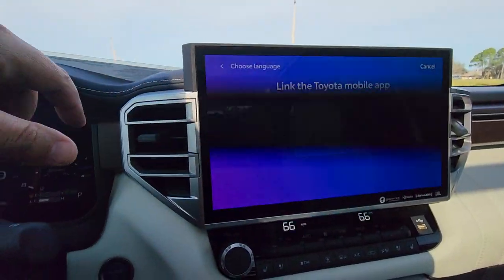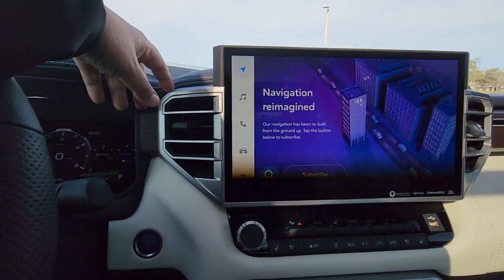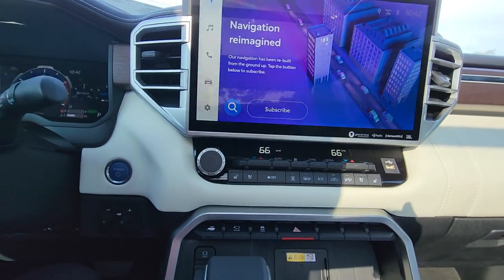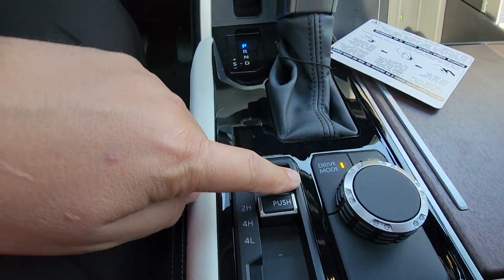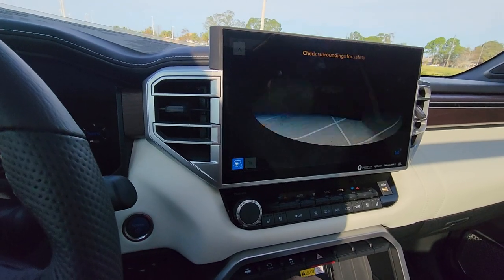It comes with wireless CarPlay and the new infotainment system — really nice. It also has dual-zone AC, heated interior seats, 4x4 drive mode controllers, multiple drive modes, and the 360 camera which also works in reverse.